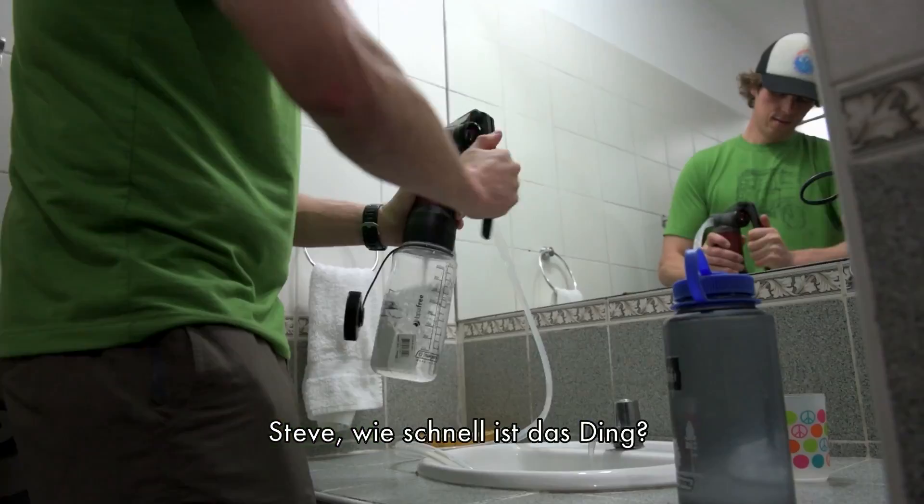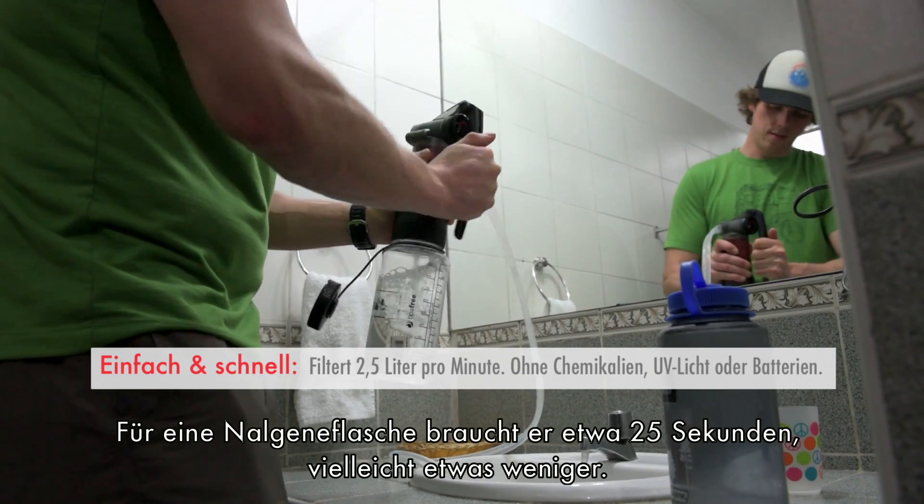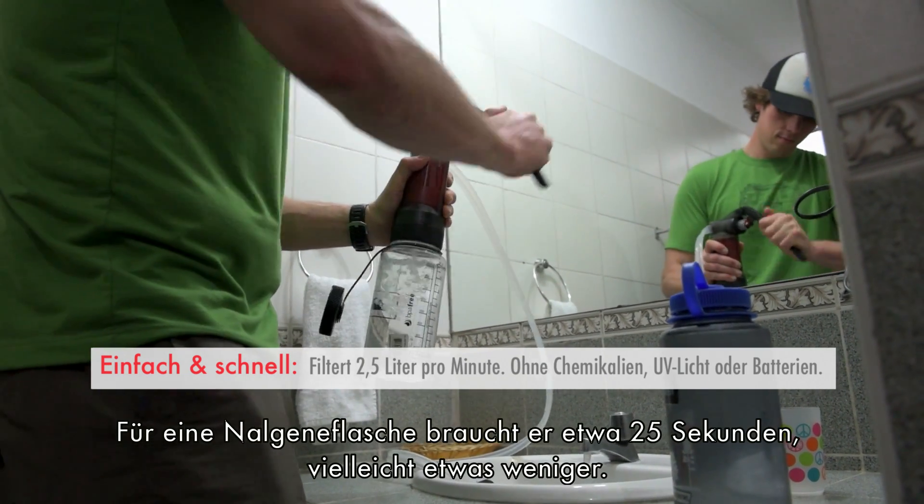How fast is that thing? About two and a half liters a minute — so a liter in maybe 25 seconds or a little less.